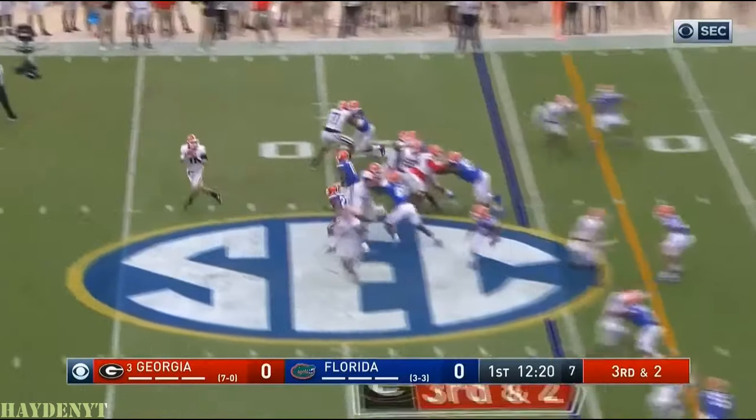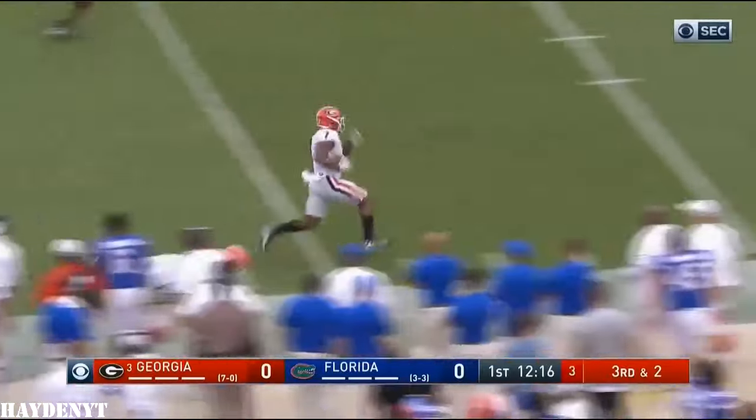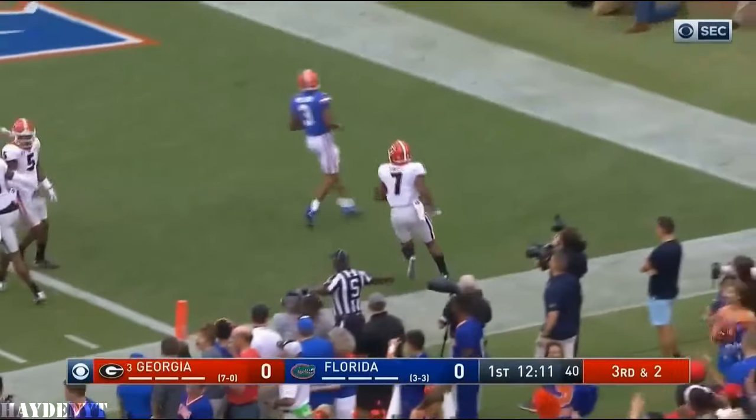They're going to have two. Front throw — they're going to throw out in the flat to Swift. DeAndre Swift down the sideline. Blasts his way past one tackler. And he's got it first and goal, Georgia.